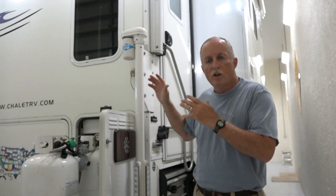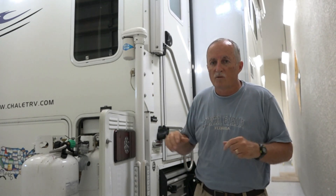We got to our boondocking campsite and my wife says the freezer's now at 18 degrees and the refrigerator is at 60. I said, 60? Something's not right.